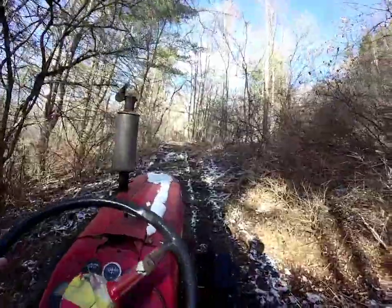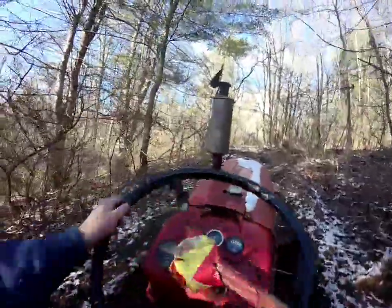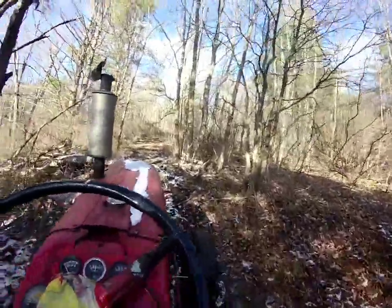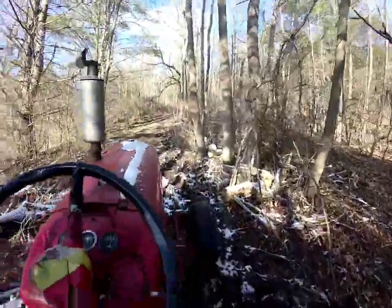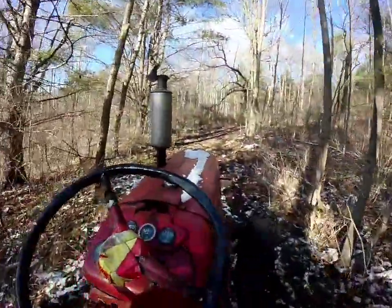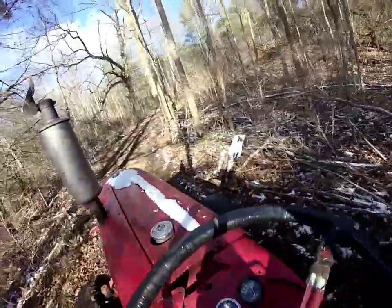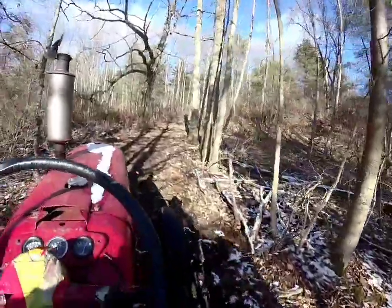We're going to try and run up this hill holding the camera. Throw a little more coal to it. Beautiful day in the neighborhood. This is where it gets tricky — I've got to throw the coal to it again. You've got to use the left and the right foot brake to get up here sometimes.